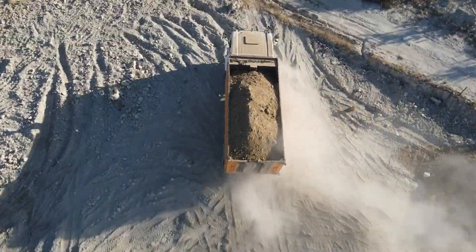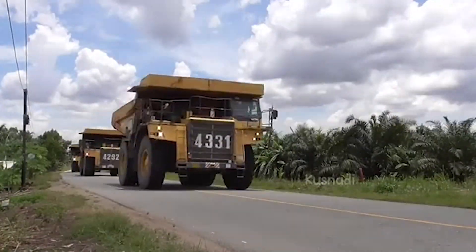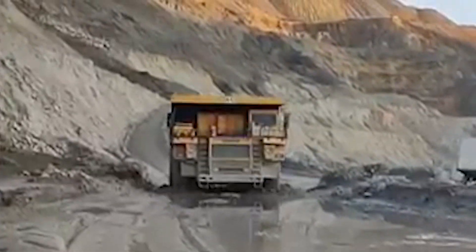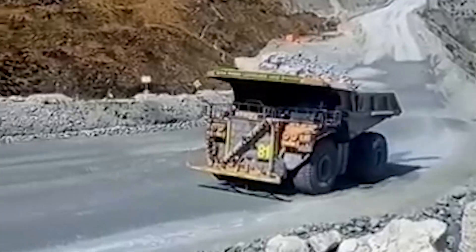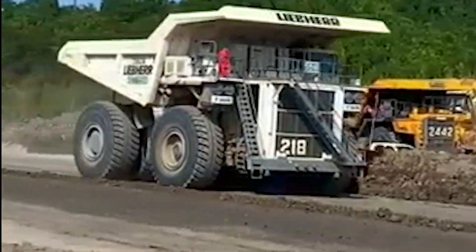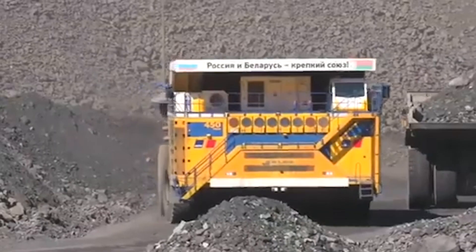However, the financial commitment doesn't end with the initial purchase. Maintaining and operating a Belaz is an ongoing expense, particularly when it comes to fuel. The Belaz 75710 consumes a colossal 1,300 liters of fuel per 100 kilometers. To put that into perspective, that's more fuel than a small fleet of cars would burn in the same distance. With the truck's 4,600-horsepower engines constantly pushing its massive weight across rugged terrain, it's no surprise that fuel is consumed at such a rapid pace.